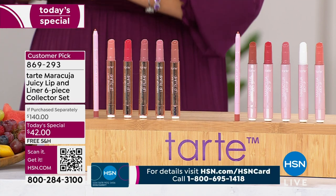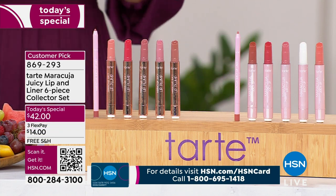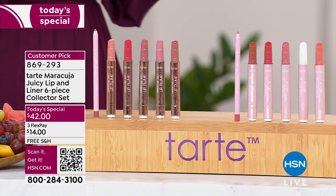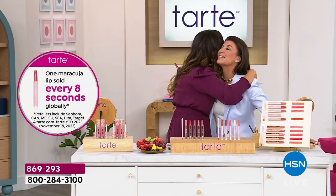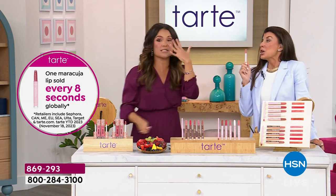It's what it does for your lips that has these off-the-charts popular. In fact, every eight seconds one of these is sold globally. And Stephanie Hoover is here with Tarte. Welcome — this is so exciting! Did you know that this took over five years to create?